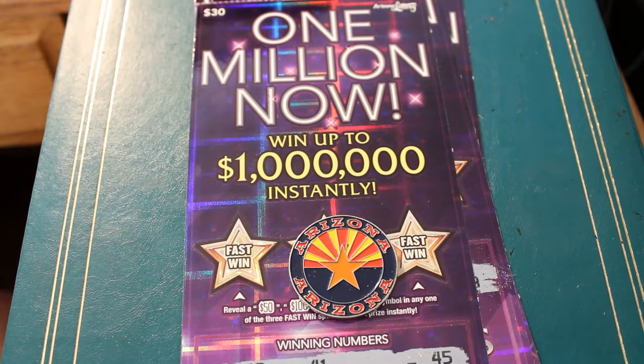Hello YouTube! AZ Scratchers here with my final scratching session for the day. I have four $30 1 Million Now tickets here: 003, 004, 005, and 006.